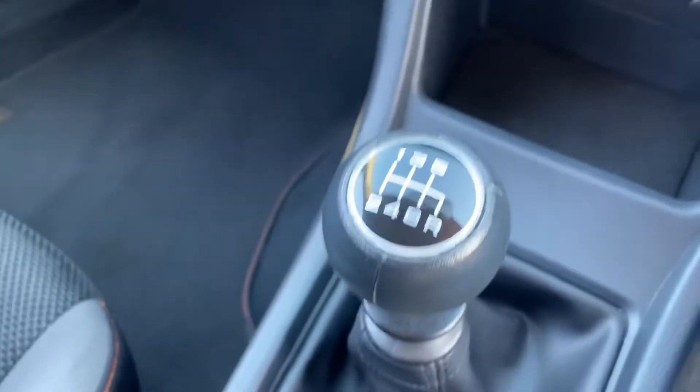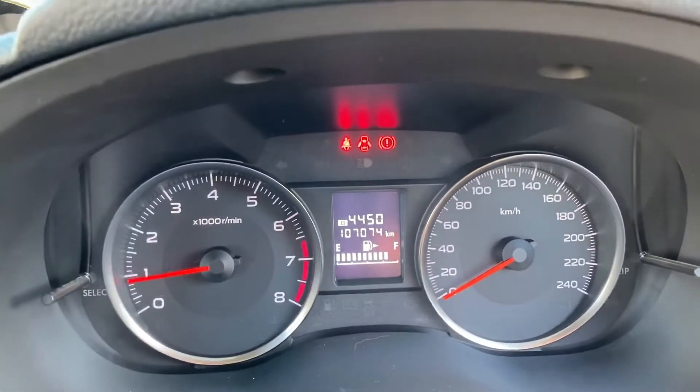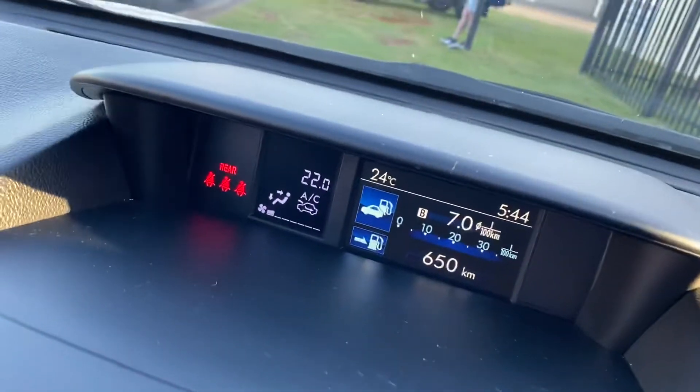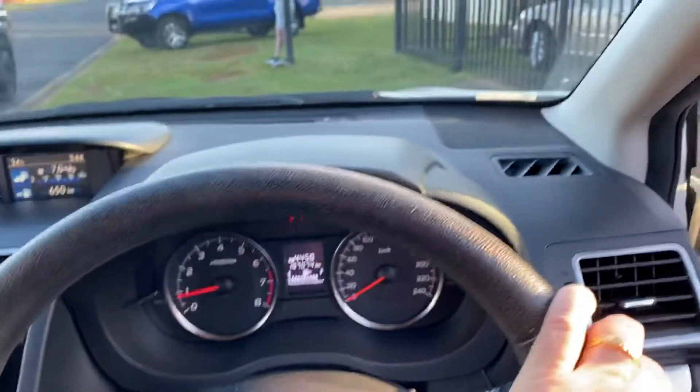It is also a six-speed manual which is great for economy, and travelled 107,000 k's. Well serviced, safe, reliable and economical. The Subaru XV is a delight.